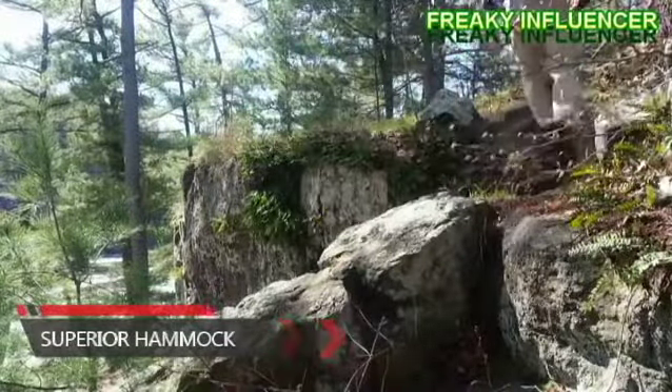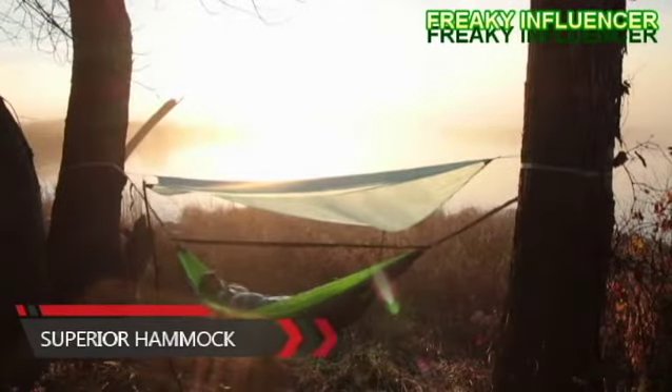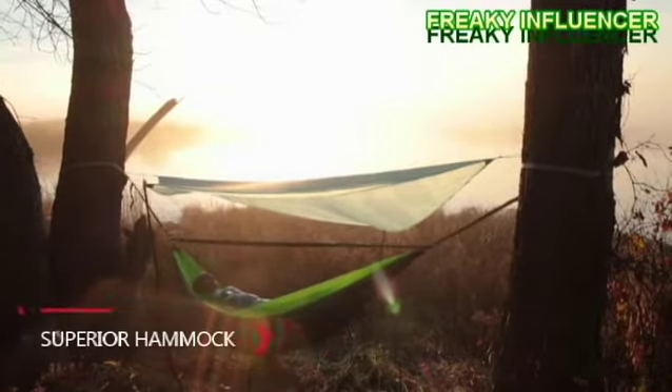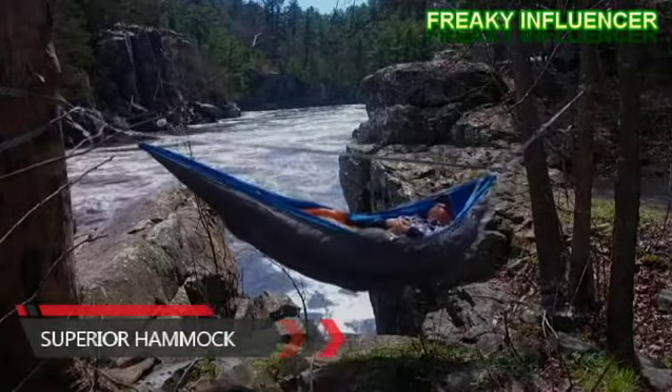What if we could ditch the tent for something better? Introducing the Superior Hammock — a new standard of simplicity, performance and comfort. This down-filled hammock is built to keep you cozy whatever the terrain or weather. It's so ridiculously simple and fast that you could be set up and hanging before this video ends. The Superior Hammock will forever change how you camp.